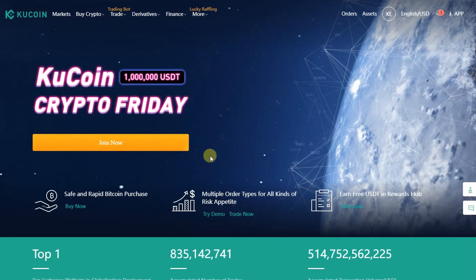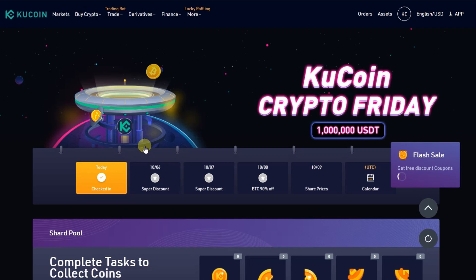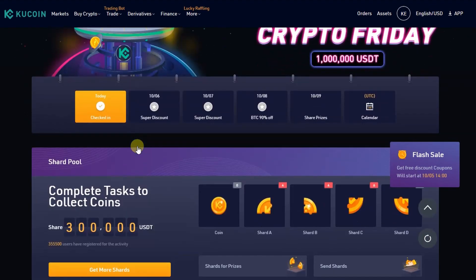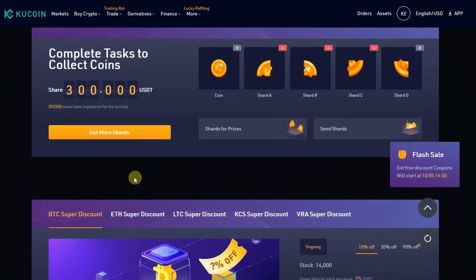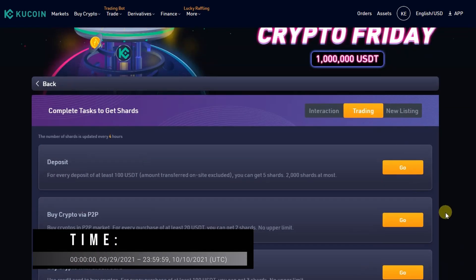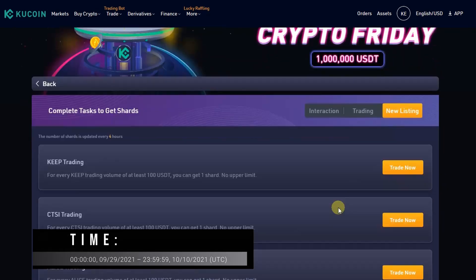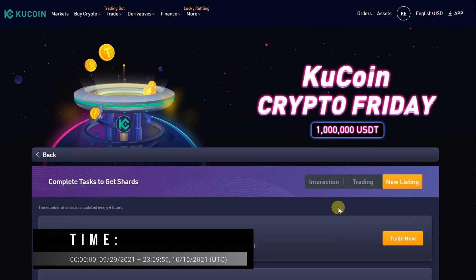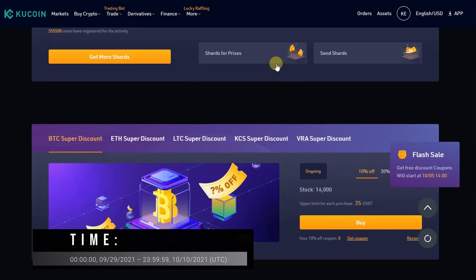The KuCoin team recognizes the importance of attracting users to their platform and they offer a bunch of promotions: discount options for those holding KCS token, a top traders bonus promotion, a referral program, and KuCoin Crypto Friday. KuCoin Crypto Friday is an annual rewarding event launched by KuCoin to thank their users around the globe. This year the event will be held between September 29 to October 10, 2021, offering diversified and exciting games with crypto prizes including discount coupons to purchase your favorite cryptocurrencies.